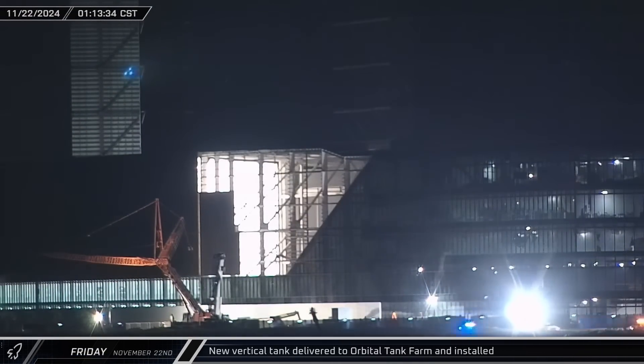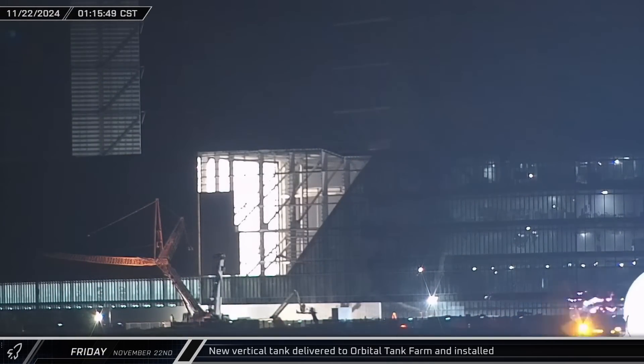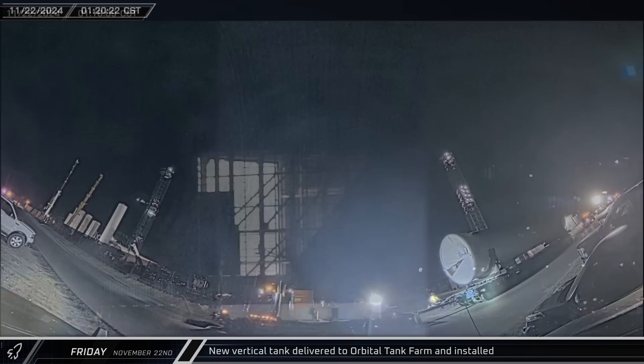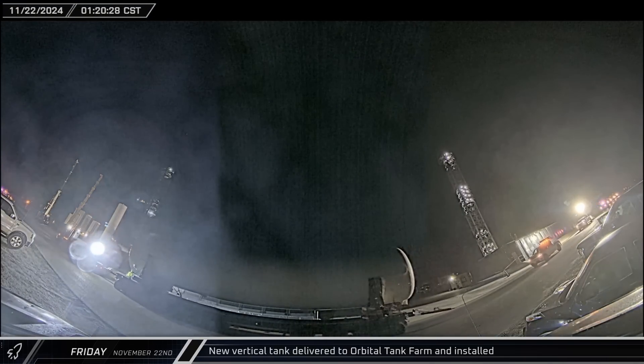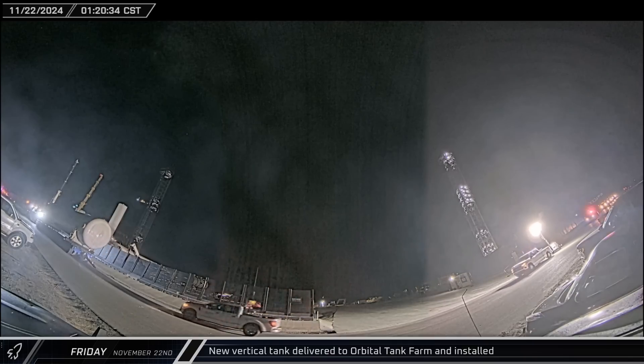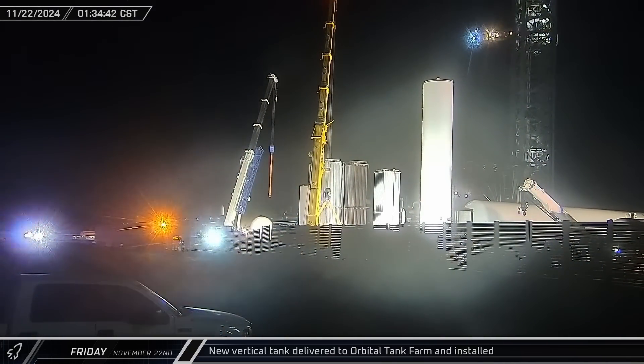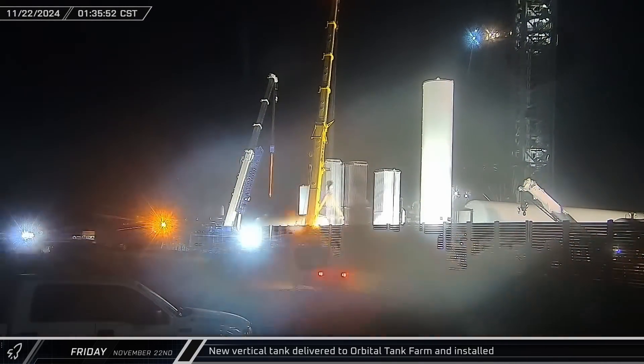Early on Friday morning, a new vertical storage tank arrived at Starbase. The delivery truck made a beeline for the launch complex, bringing the tank to the vaporizer units in the front of the tank farm. With two cranes already set up to lift the tank, it was maneuvered into place next to the cranes.